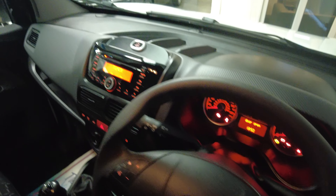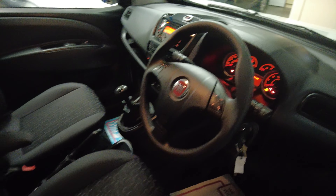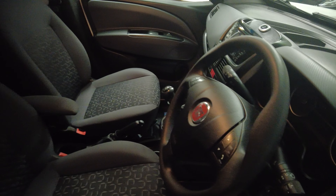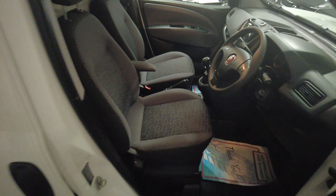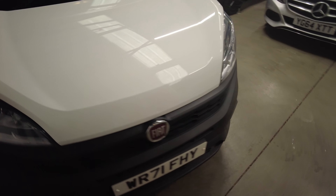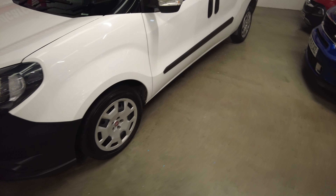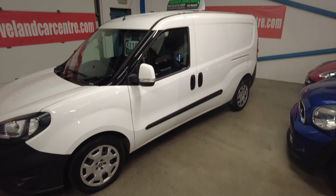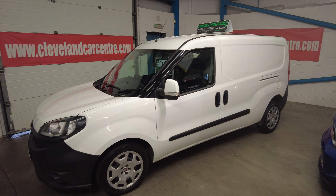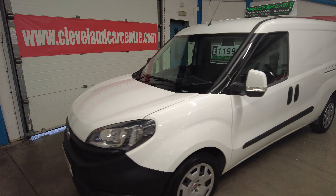The van's done 30,020 miles and has just come back from the valeters — had a light wipe over. One thing to note: this van is registered as a Category S, which we believe is due to a dent in the sill. But seriously, if you're looking for a van, it's great value for money.